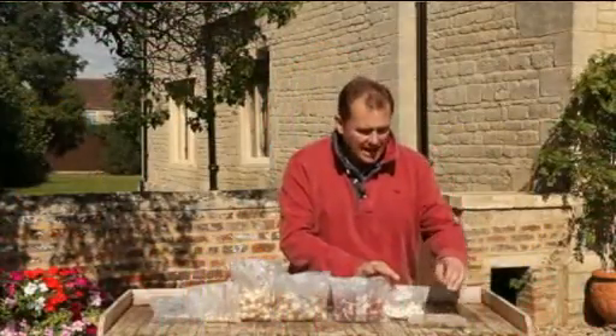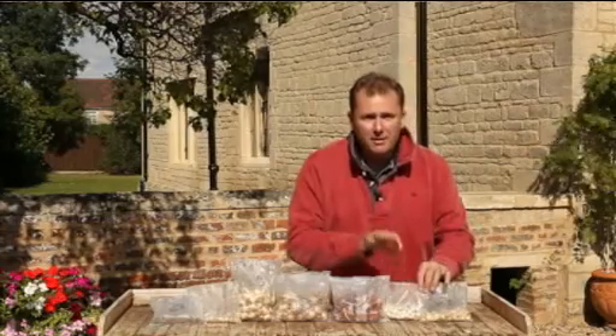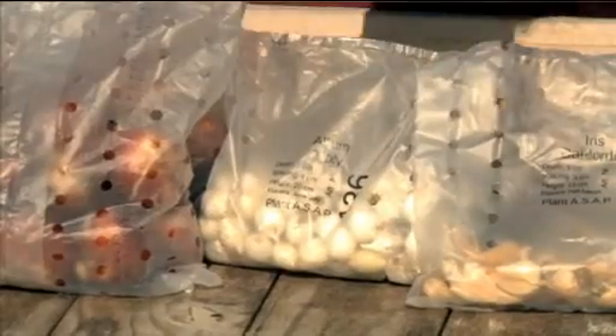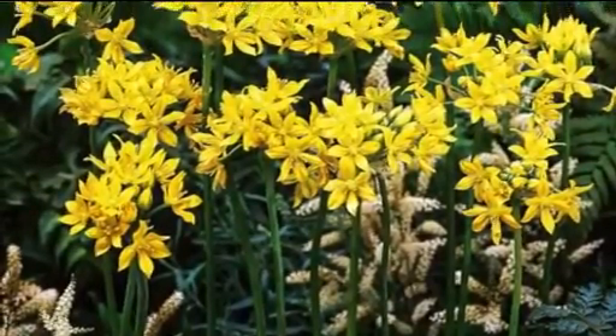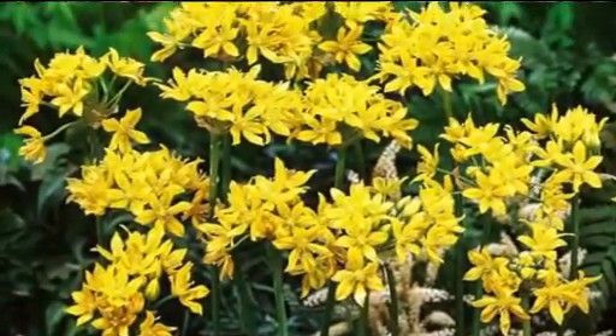The sixth item is Allium molly. Allium is a member of the onion family, and molly is a beautiful compact form with yellow flowers. It will flower from about May into early June, giving you massive numbers of blooms, and again it's hardy and will come back year after year.